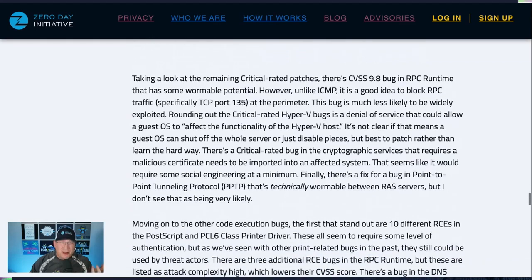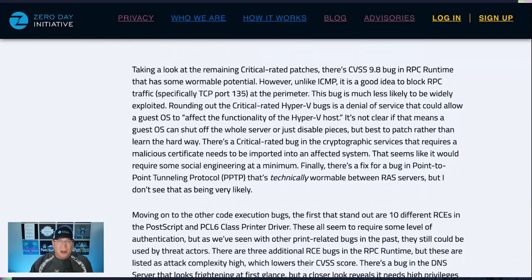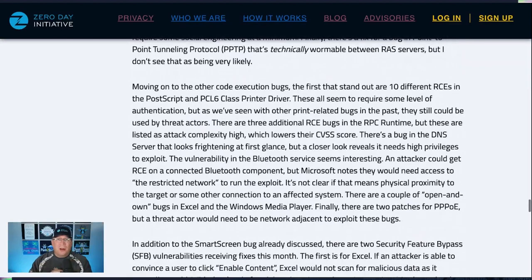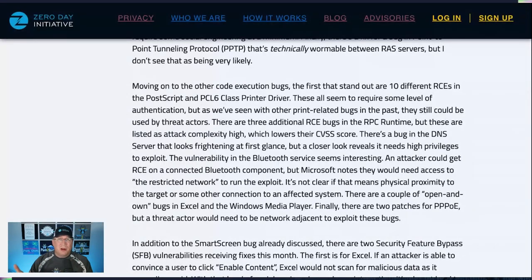There is a Point-to-Point Tunneling Protocol bug that's technically wormable between RAS servers, but I don't see that being very likely — not many people are running RAS servers these days. There are a few other code execution bugs, including 10 RCEs in PostScript and PCL6 class printer drivers — a huge number. There's also a really interesting one in Bluetooth, but according to Microsoft the exploit requires access to a restricted network, which isn't clear if that means physical proximity or some other connection to the target device.